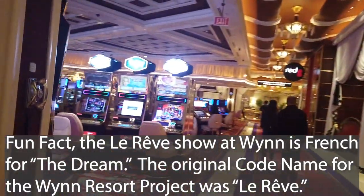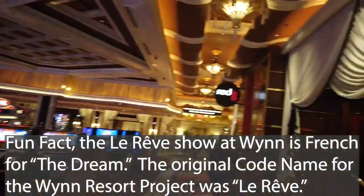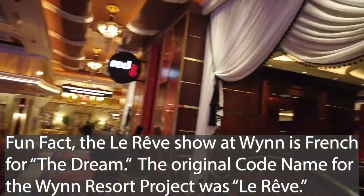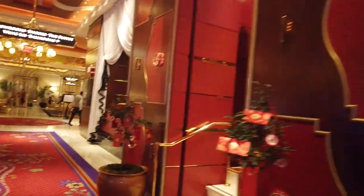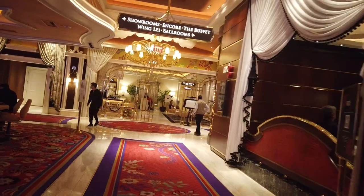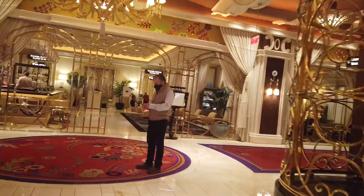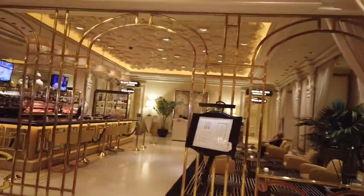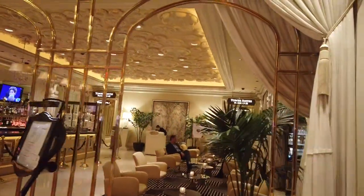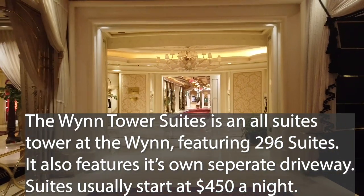We're running past to the rest of the casino, including Red Eight, which is a restaurant and lounge. That's going to take us back towards the buffet. Also note that if you're in one of the Tower Suites rather than the Resort Suites, your elevators are going to be right through the Tableau Lounge.